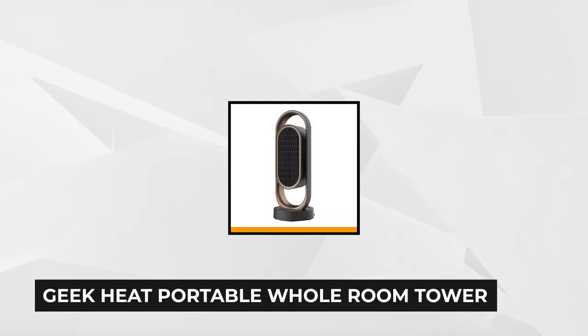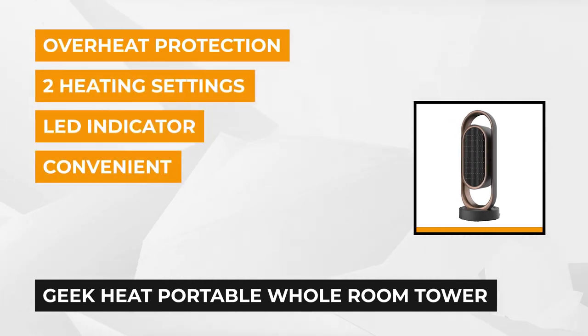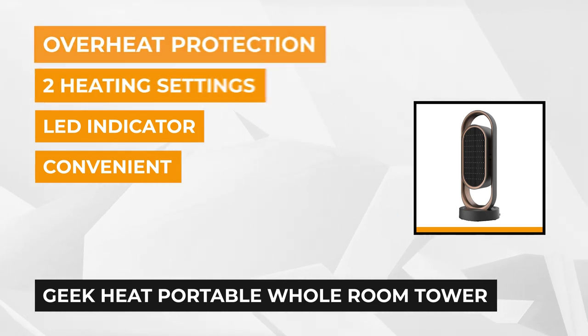At number four is the Geek Heat Portable Whole Room Tower Ceramic Heater. This heater not only gets the job done heating your room or living space, but it's also chic and stylish. It's perfect for those who live in a small unit apartment, as it only weighs six and a half pounds and is 22 inches long, nine inches wide, and nine inches tall.